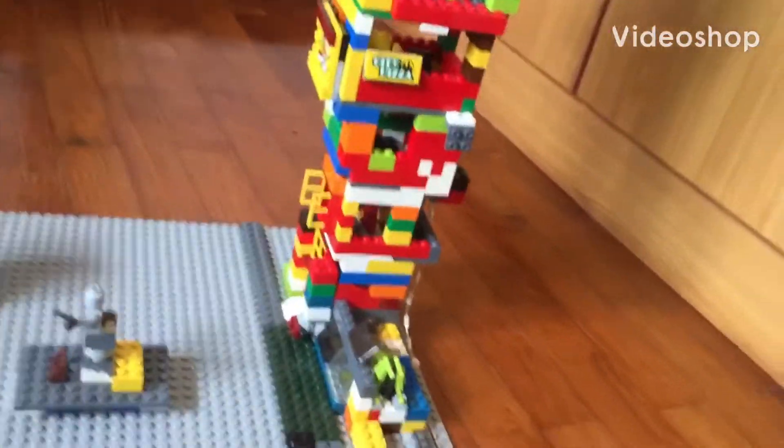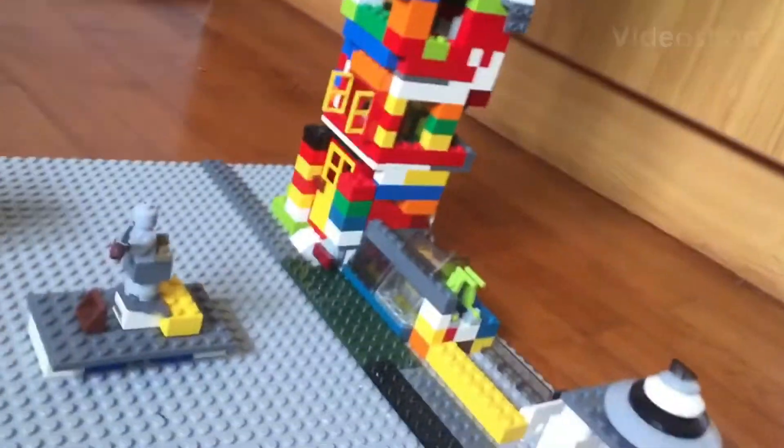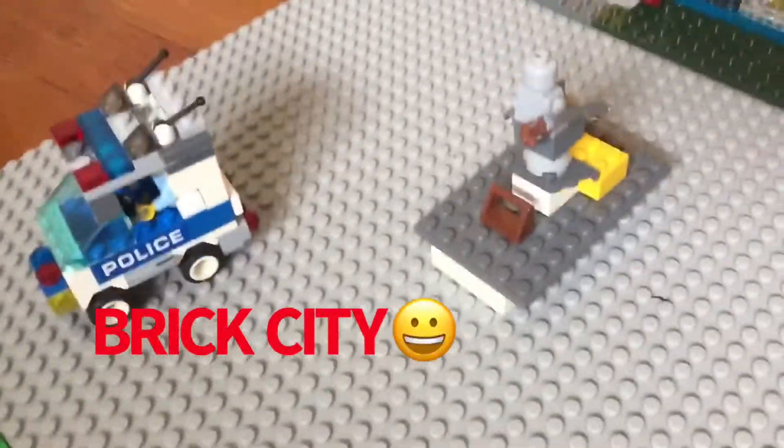What's up guys, this is Lego Mechanic here and this is my Lego City part 2. This is Brick City here. I think I introduced it — actually I didn't. So this is Brick City. Welcome to Brick City.